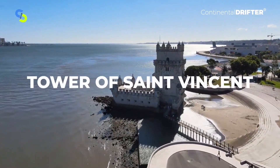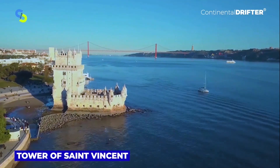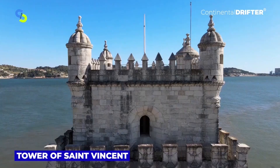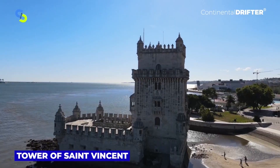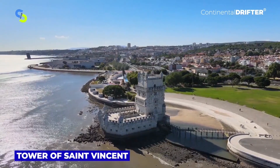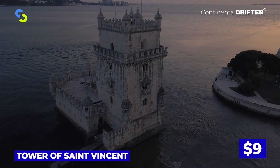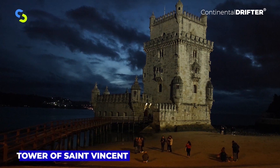The Tower of Saint Vincent is a small fort constructed in the 16th century. It's considered an icon of Lisbon, and it served as a fort that protected Lisbon from incoming raids along the Tagus River. The Tower of Saint Vincent is free to visit, but you'll need to pay $9 per person to tour the attraction's interior.